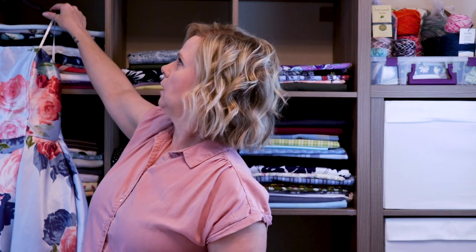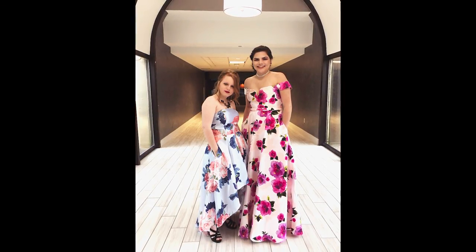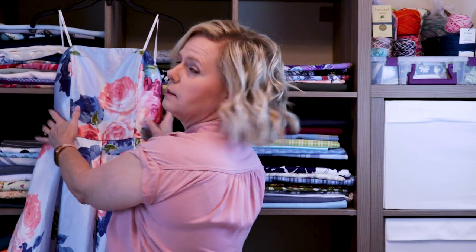My daughter has prom this weekend. So she purchased a dress for her from a local department store, and she's very tiny — she's only five foot tall. So I took off the hem because it's a high-low dress, and I made it to where it will work for her height. Then I actually had to take the bodice in some as well, because it was too big through the bust area and the waist area.